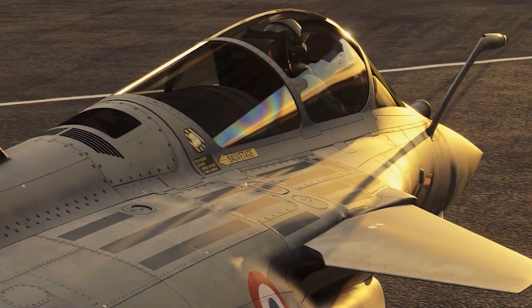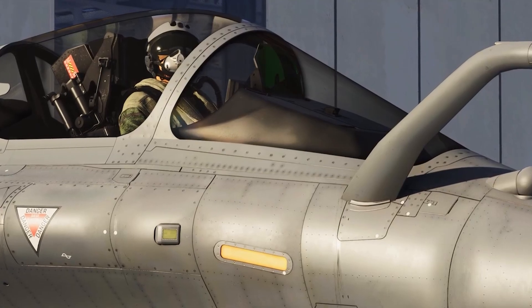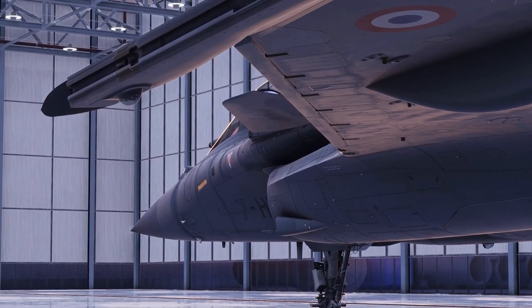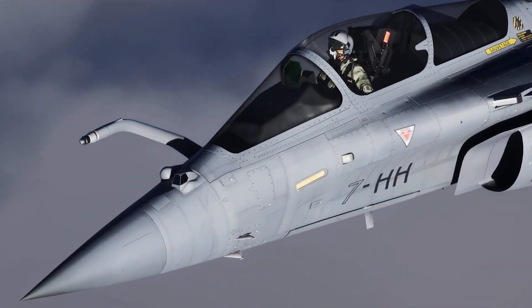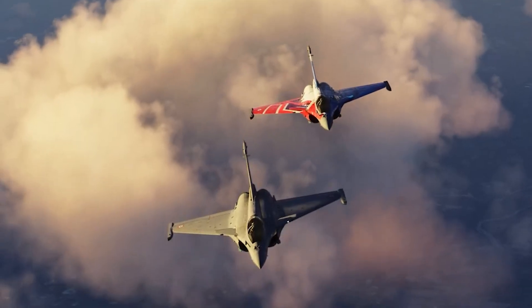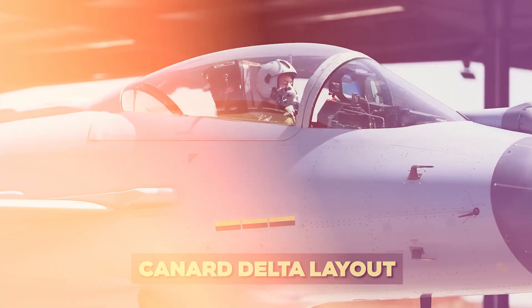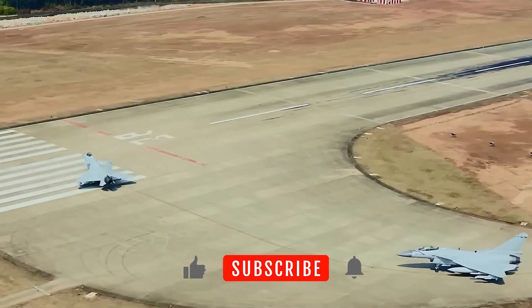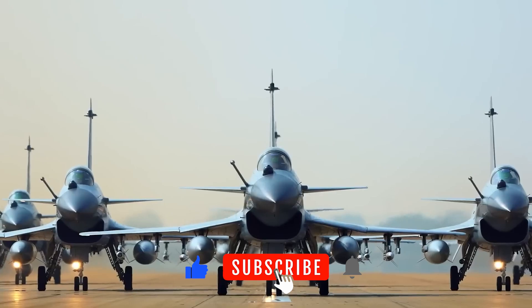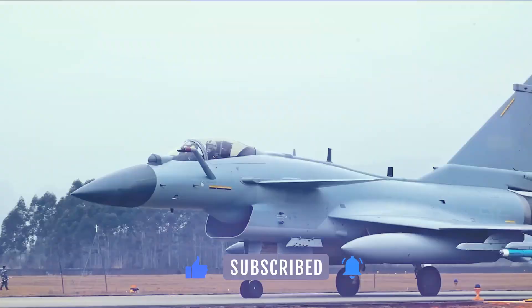Let's talk about design. The Rafale features a canard delta-wing configuration that provides incredible maneuverability at both low and high speeds. It's optimized for both air superiority and ground attack, giving it true multirole capability. The J-10C also uses a canard delta layout, inspired heavily by the Israeli Lavi, and supported by Russian engine technology.